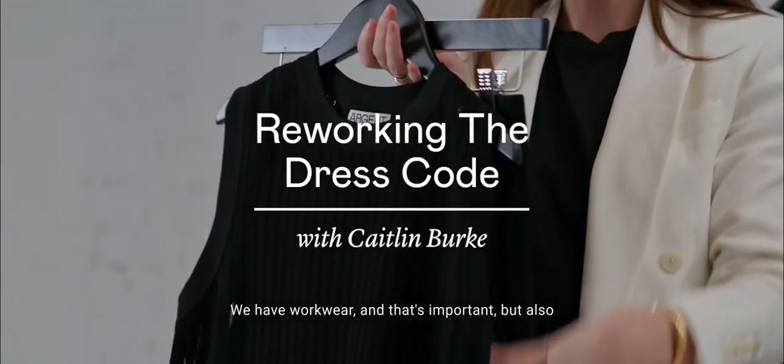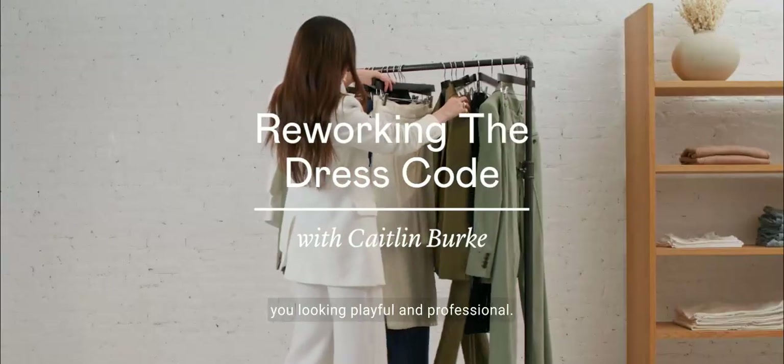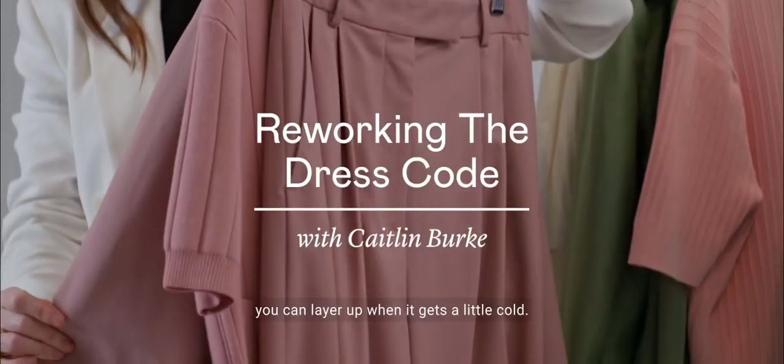Things are starting to heat up. We have work wear, and that's important. But also, we want to have a little fun. Here's something that will keep you looking playful and professional. Now is the fun part — you can strip down when it gets a little hot, or you can layer up when it gets a little cold.